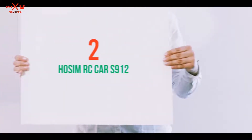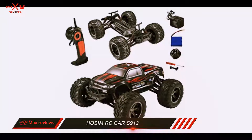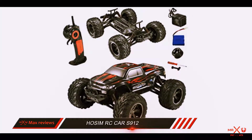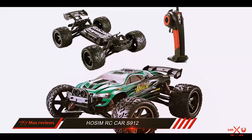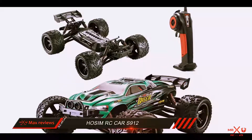Coming in at number 2: the Hossam RC Car S912. The turns, flips, throttles, and drifts that this Hossam RC truck can make are possible because of the extremely flawless elements attached to it.